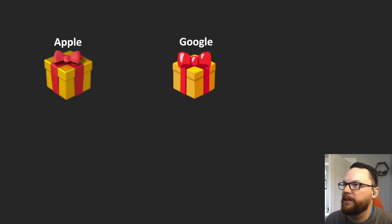Next we have Google, and they have a big red bow, and it looks kind of shiny almost, like it's a plastic ribbon, like a Lego or something. It's pretty neat, but the same color scheme — a yellow present and a red bow — and the bow is very big, but that's good.